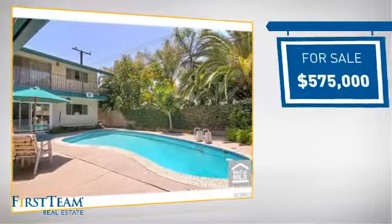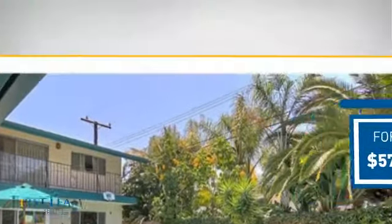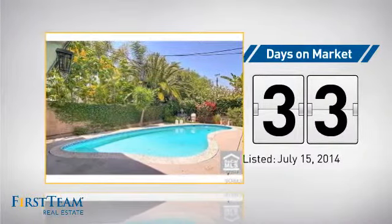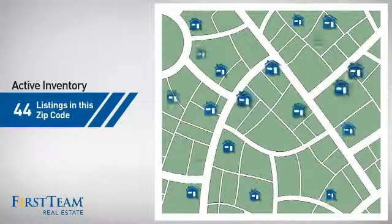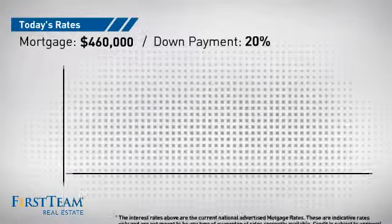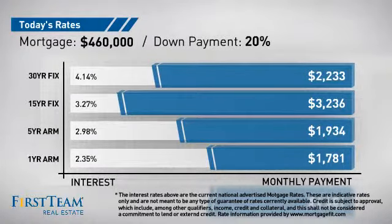Currently listed at five hundred seventy-five thousand dollars, it's been on the market since July. Wondering how it stacks up against the competition? There are now just under 45 homes on the market within this zip code. If you're thinking about getting a mortgage for this property, you could be looking at these options with regards to current interest rates and monthly payments.